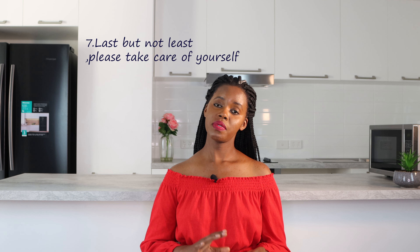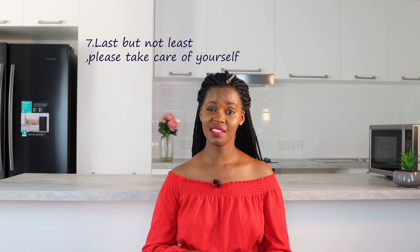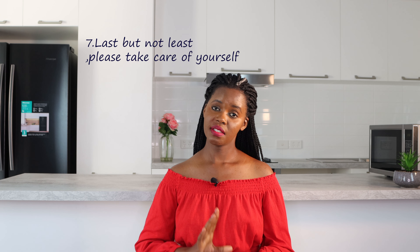Last but not least, please remember to take care of yourself. It is very, very important to take care of your mental health and your well-being. Talk to someone if you're not feeling okay — talk to your family, your friends, or seek professional help. I did a video about how to take care of your mental health, and I'll leave a link in the description box below. Remember: you come first. You are the most important person in your life, so take care of yourself.